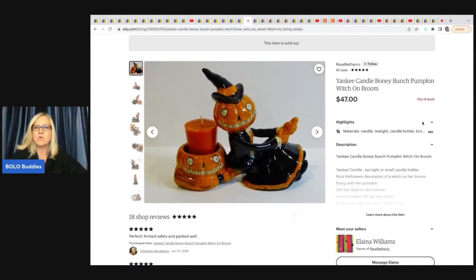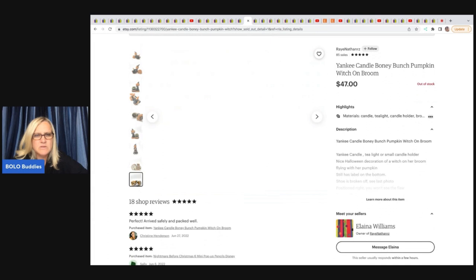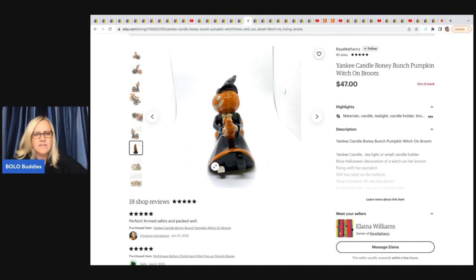She sold on Etsy a Yankee Candle Boney Bunch pumpkin witch on a broom. She got it for $2.99 at a thrift store and sold it for $47. It does say the shoe is broken off — see last photo — and it even has a defect but still sold for $47.